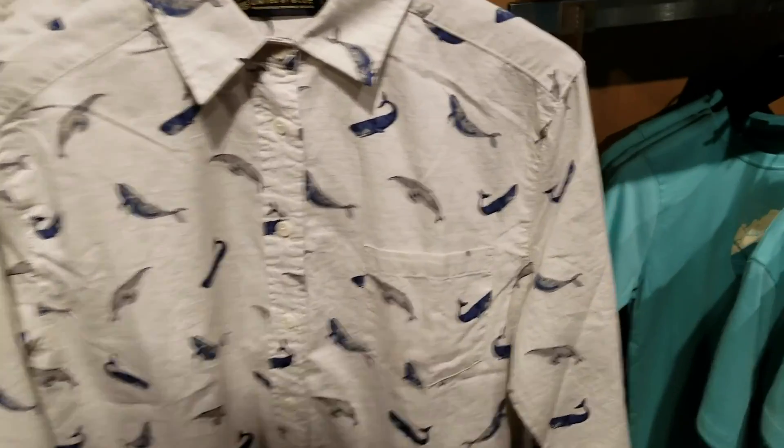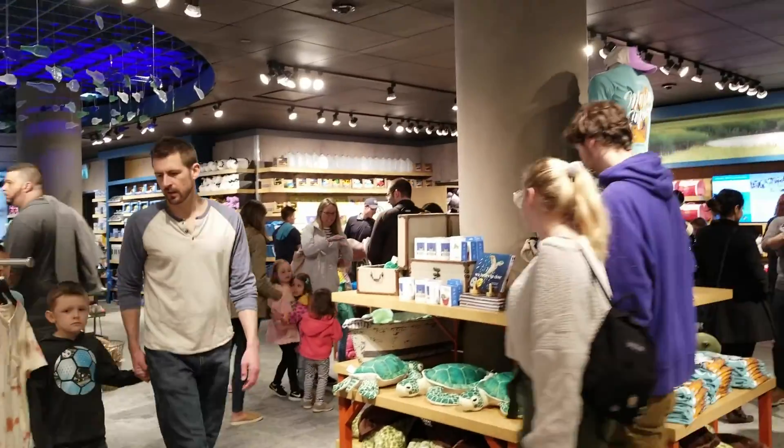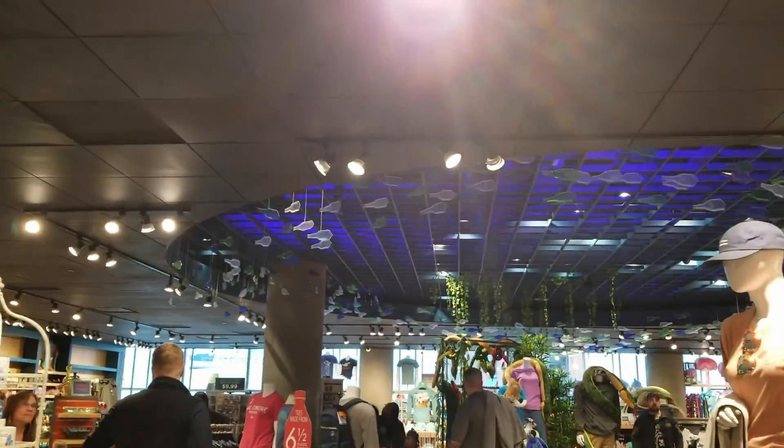Very nice — how much is it? It is $78. Woof. Lots of cute stuff. I like the little bottles up above.